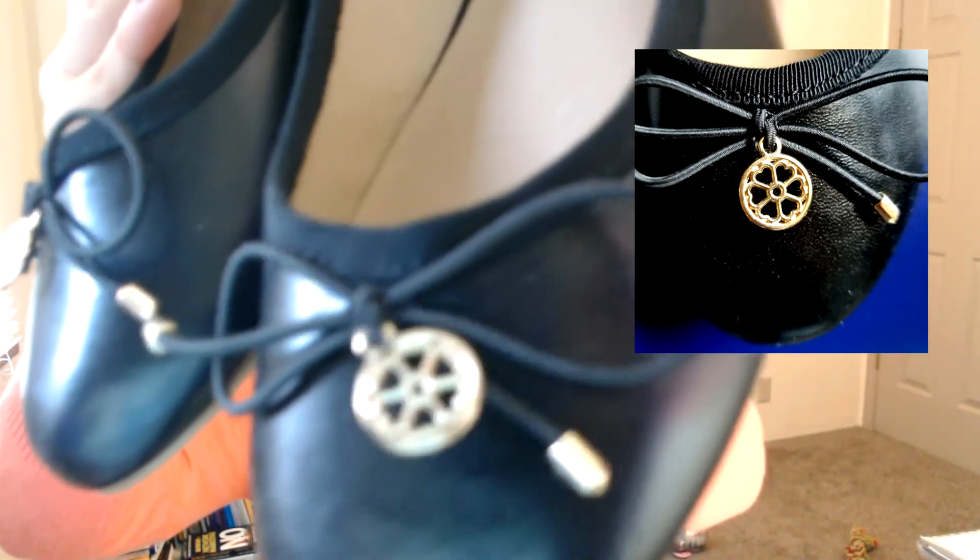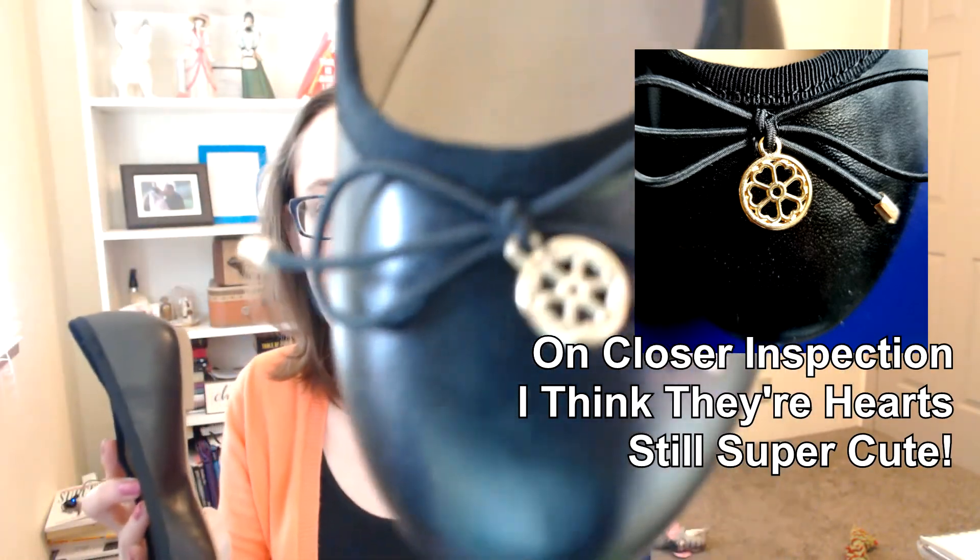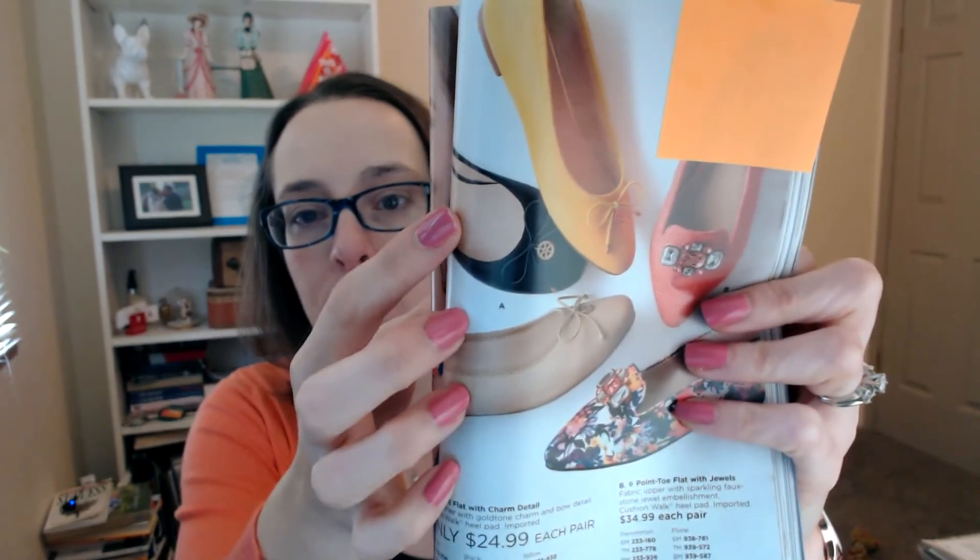This time I decided to get some shoes. I really wanted something very practical — these are nice little black ballet flats with a little charm detail on them, one of the Avon charms with four A's on it. These flats could go with anything — a dress, a pair of pants. They have cushion walk on the inside, which means they are really super comfortable. I've worn them a few times. They are selling for $24.99 right now. You can get them in a nude or neutral color, black, and yellow.